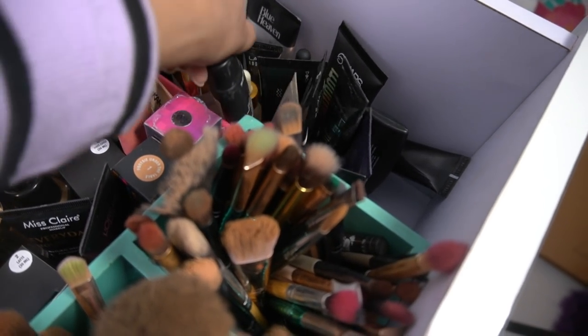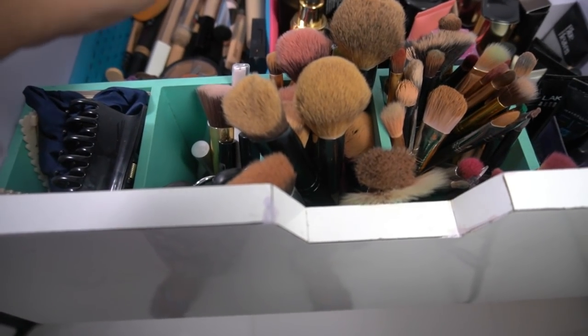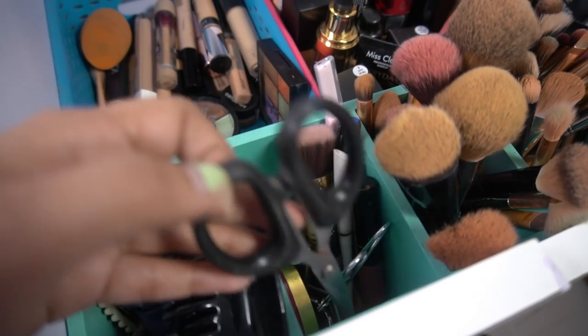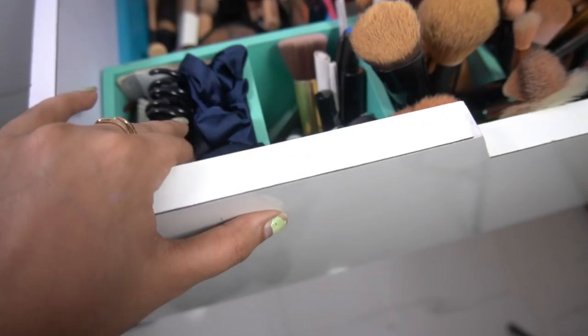Then I have Wet n Wild Matte primer, Stay Quirky, Mars, Lakme gel, Nykaa, and Maybelline primers. Here I have face brushes - these are in a storage box type organizer - sturdy face brushes, eyeshadow blending brushes, eyeshadow items, brush pen, facial razor, scissors. I have two lid sticks I regularly wear, cheek tint, eyelash glue, scrunchies, clutchers and hair ties.